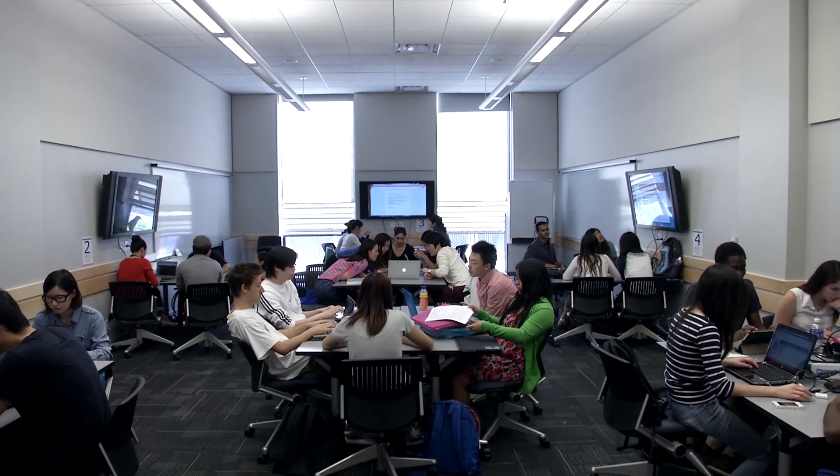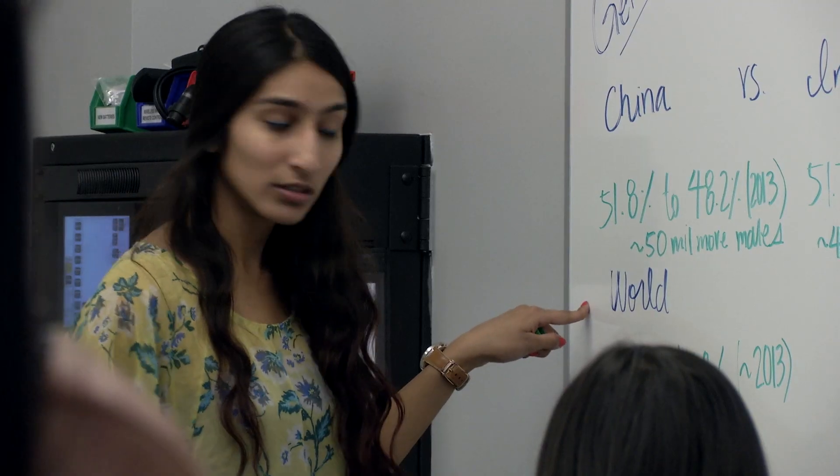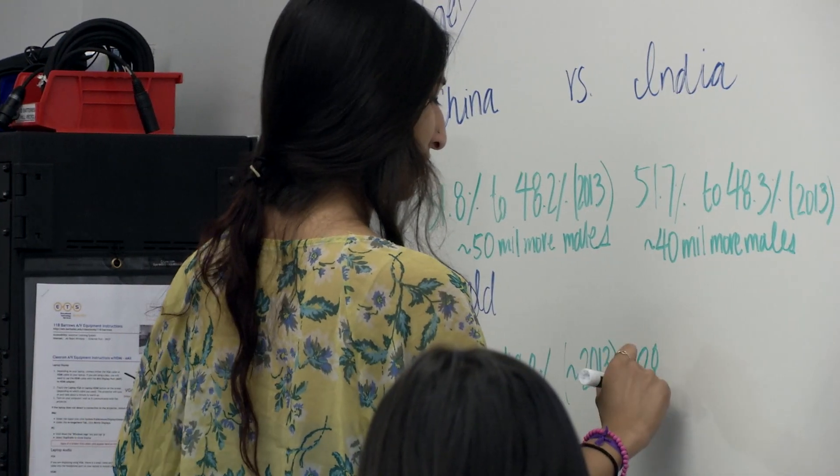There's a message: this is Berkeley, we do top-level stuff, and you're now sitting in the room that says that. The way students talk about it, it's one of the highlights of their Cal career — that they were in this wonderful institution and given the honor of this space.